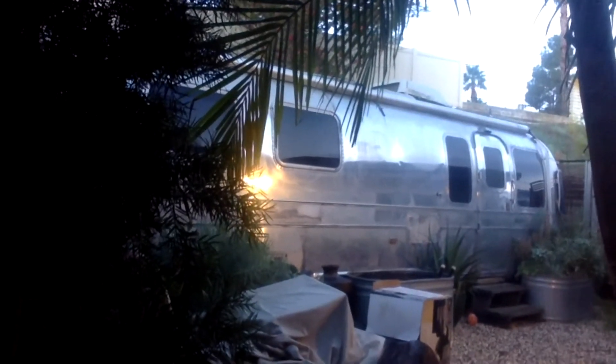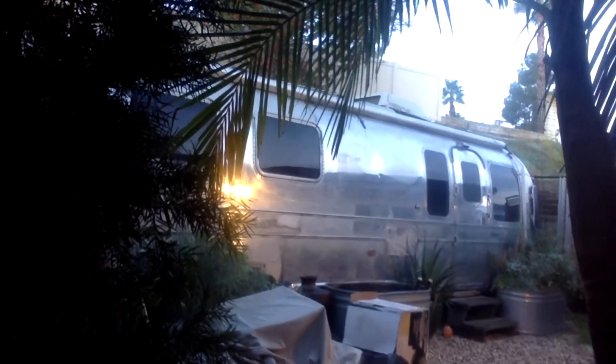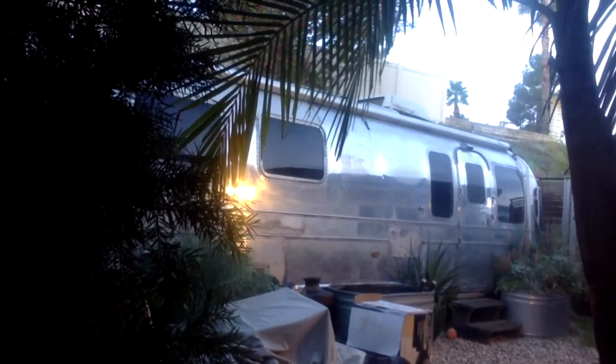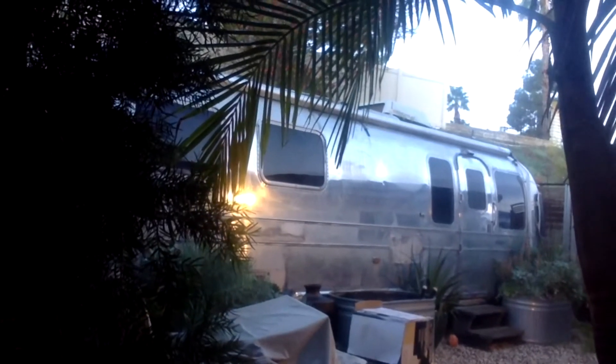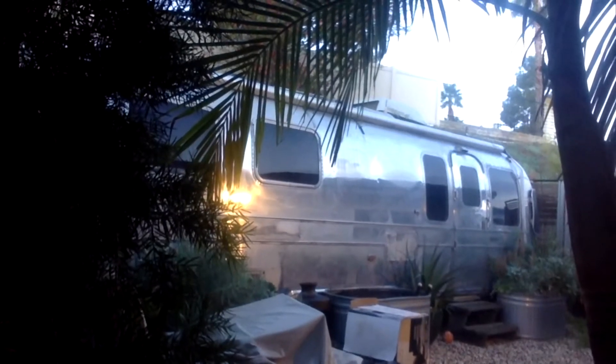My other hobby is aluminum trailers — I actually have three of them. This particular one is sitting in my backyard, and I gutted the inside and made a bedroom out of it for my daughter Julia.